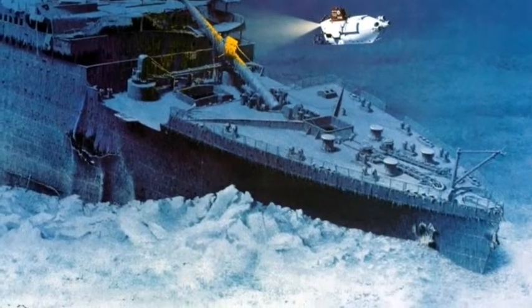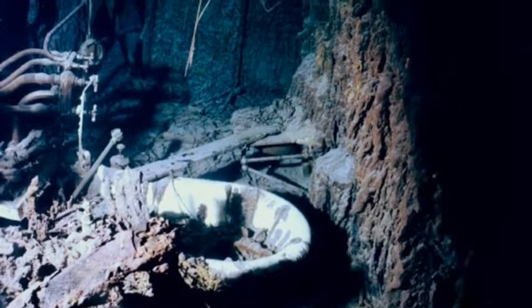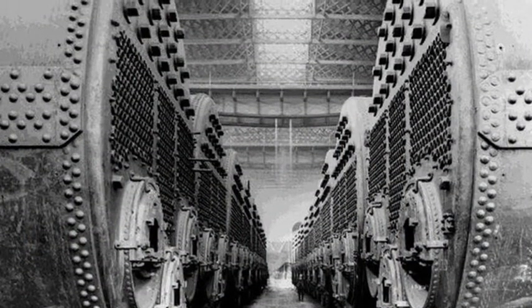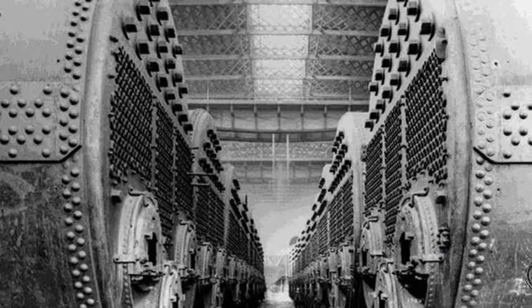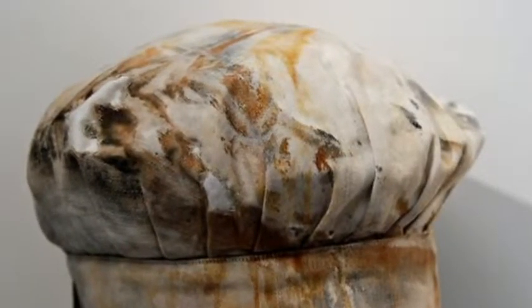When the iceberg hit, it scraped the poorly built rivets apart and scraped a big hole in the wall. Water started gushing in, so they closed the airtight doors. But there was a gap at the top, so water poured over it and filled the boiler room.